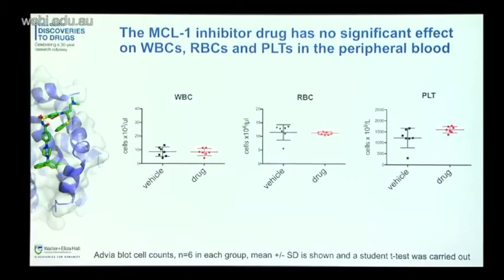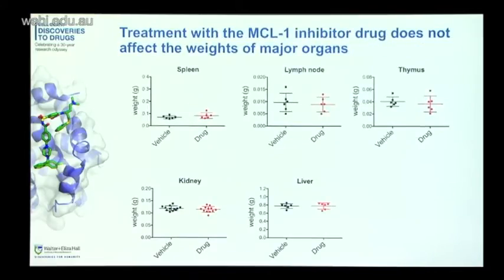The take-home message is there's very little damage to normal healthy cells. Looking at peripheral blood counts — white blood cells, red blood cells, and platelets — there was really no change upon treatment with the drug. We then looked at the weights of major organs: spleen, lymph nodes, thymus, kidney, and liver. Again, we saw no significant changes upon treatment with the MCL1 inhibitor drug.